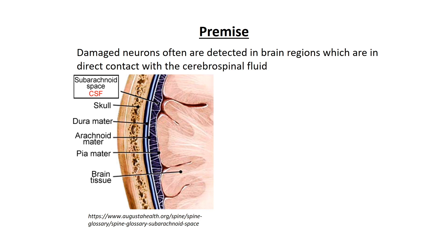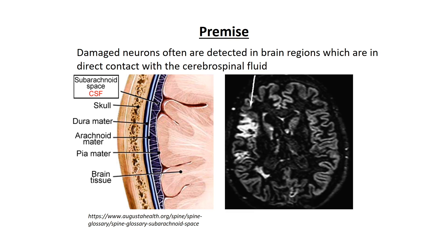The premise for this work is based on the fact that damaged neurons in MS are often detected in brain regions which are in direct contact with the cerebrospinal fluid. What you can see here is a scheme on the left side, and an example of a lesion in the brain of a multiple sclerosis patient as detected by MRI on the right.